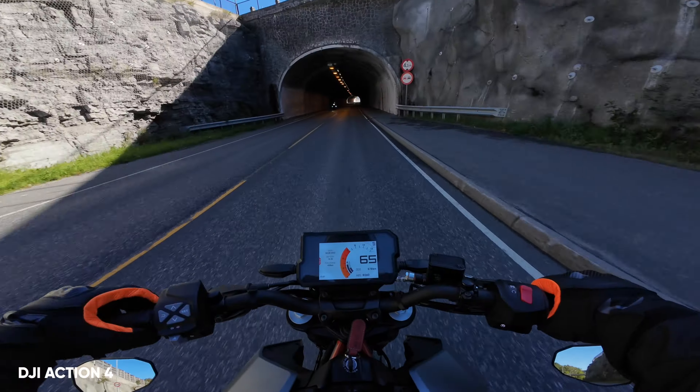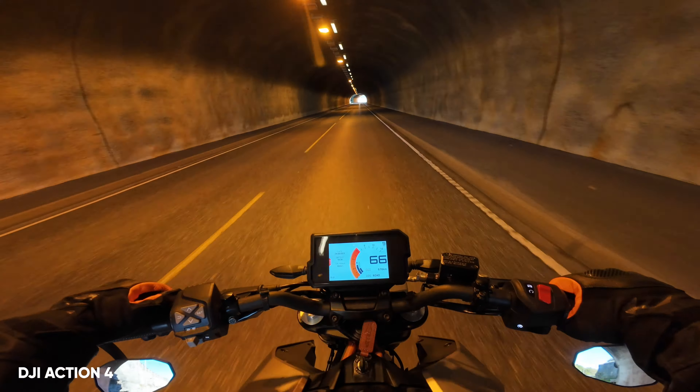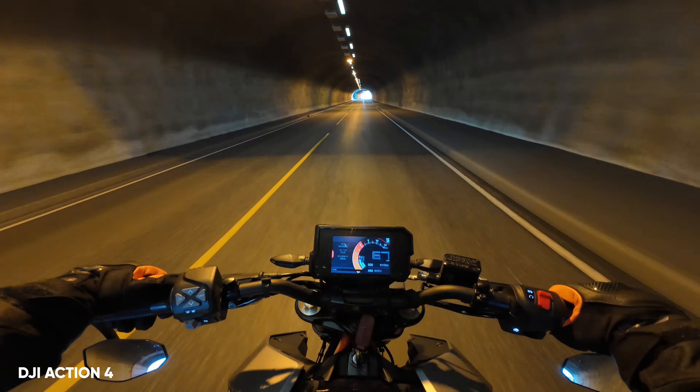We still have the Action 4, and I still think this is the most robust action camera you can get. But it's also the camera with the least amount of features both in and outside of the app. The biggest advantage of the Action 4 for me though is the D-Log M color profile, which is both easy to grade and looks amazing. And we also have the Ace Pro, which is what I consider my next main action camera — this has already replaced my Hero 12, which means the Hero 12 is already at the bottom.